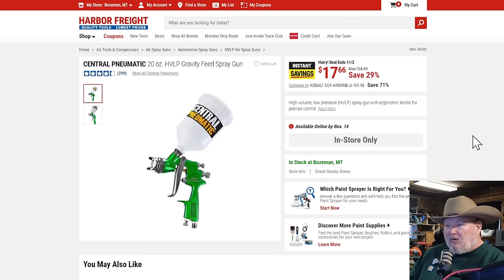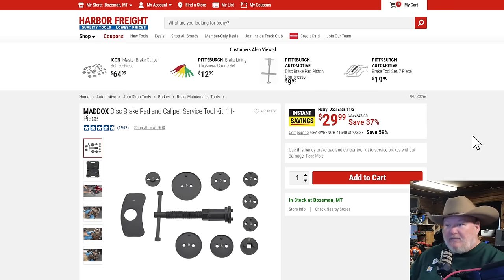The Centromatic 20-ounce HVLP gun, solid gun, coming in at $18 — also ends on the second. The Maddox disc brake pad set — if you're doing disc brakes, yes you can use a C clamp, but having a proper set like this makes life easy. It's $30. You can sit there hoping not to screw up your brakes with a C clamp, or just use the right tool and be done for $30. If you're on a budget, I totally get it, but if you've got the money and you're working on your nice car, get the right tool for the job.